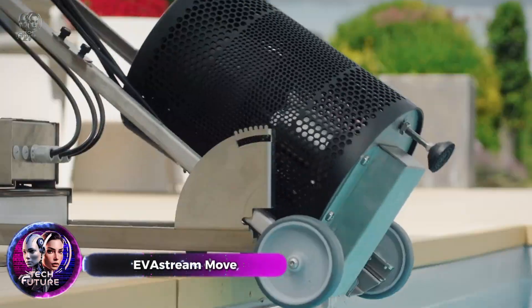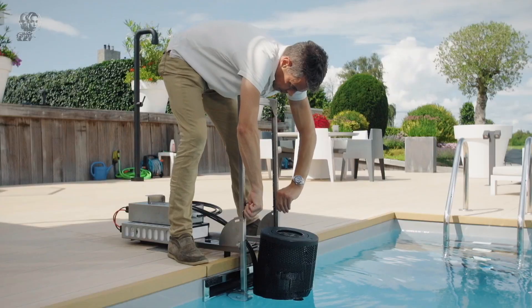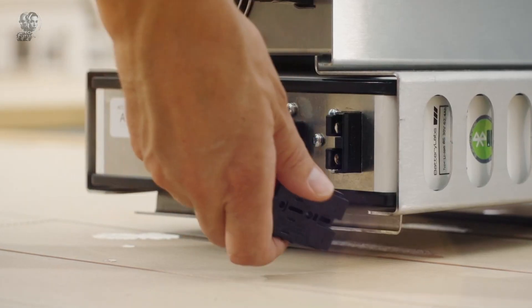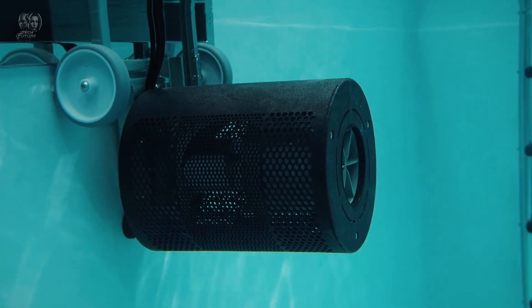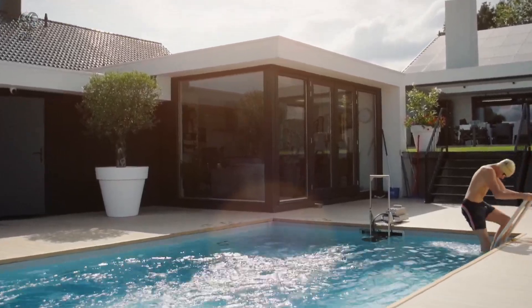EvStream Move is a device that creates an artificial current, allowing you to train effectively even in a small pool. Its rechargeable battery can power the device for up to an hour straight. The top-of-the-line Max version is even suitable for Olympic swimmers, featuring two turbines that generate a flow of 5.5 meters per second each, and move up to 450 cubic meters of water per hour.